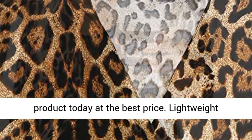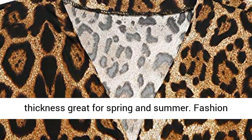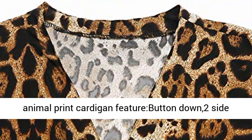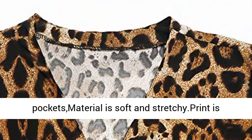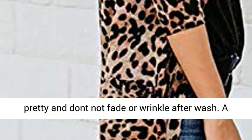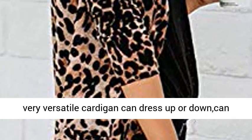Lightweight Cardigan Shirt, Leopard Print Cardigan with Average Thickness, great for Spring and Summer. Fashion Animal Print Cardigan features Button Down, Two Side Pockets. Material is Soft and Stretchy. Print is Pretty and will not Fade or Wrinkle After Wash. A very versatile cardigan — can dress up or down, and can also be worn as a cover-up at the beach for summertime.